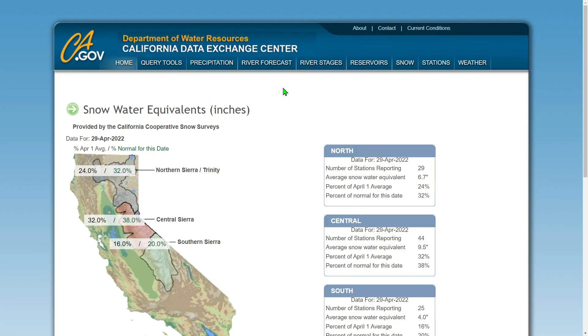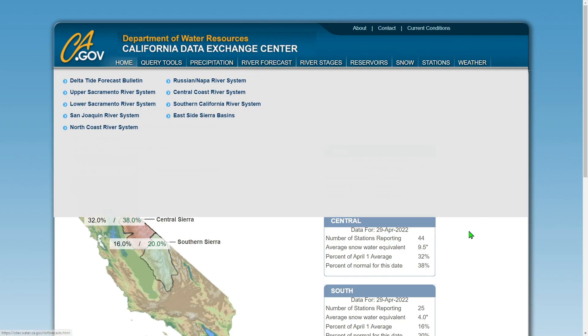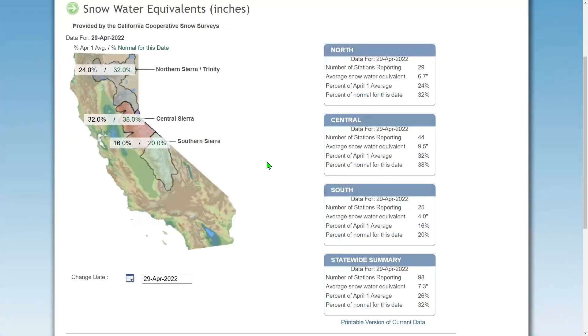Here at the Department of Data Exchange Center for California, you can see North Sierra: Trinity is at 32% for this time of year. That's pretty high considering your April 1st average is 24%. So that's really good for this time of year.